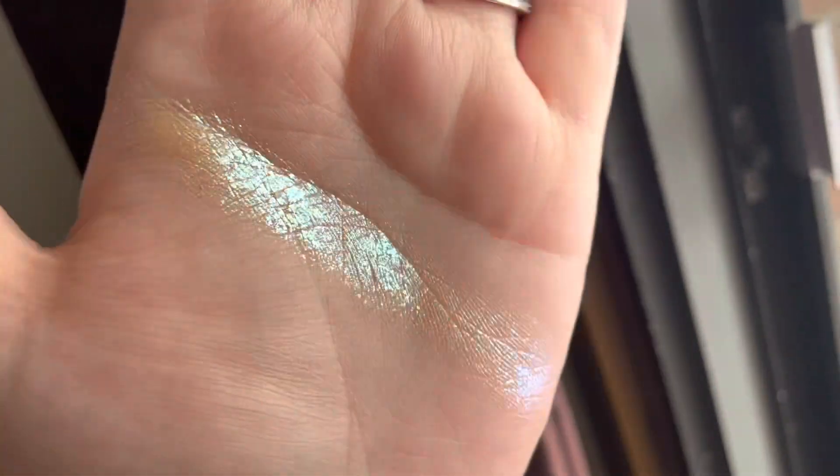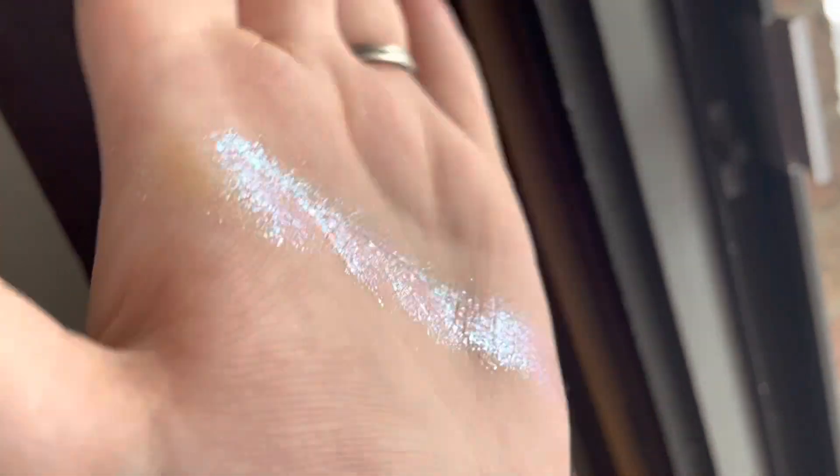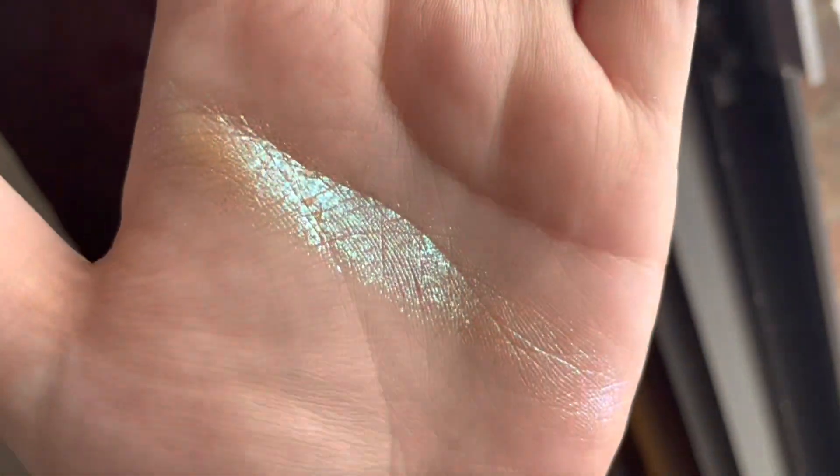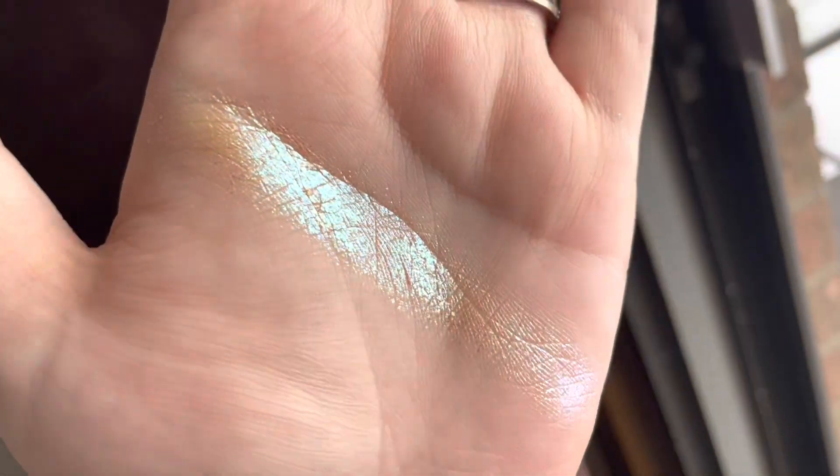Hey everyone! Today we're going to be swatching the four new Tara Moons cosmetics eyeshadows that I got. These are all multi-chromes — they're all fun shifty goodness — so if you want to see swatches of all the shades, just keep watching.